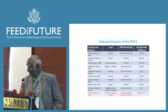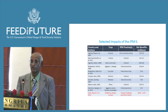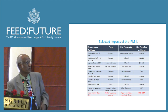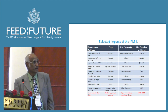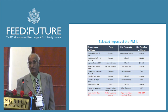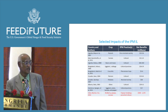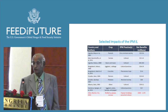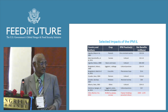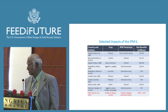We have done impact analysis of several technologies introduced in different parts of the world. Out of 10 technologies analyzed, the total benefit comes to about $784 million to $1.8 billion. The IPM Innovation Lab has been funded about $550 million over the last 20 years, and the cost-benefit ratio is almost $15 to $35 for every dollar spent on just those 10 technologies alone. If you analyze all technologies, my estimate is the benefit will go anywhere from $150 to $300 for each dollar spent.